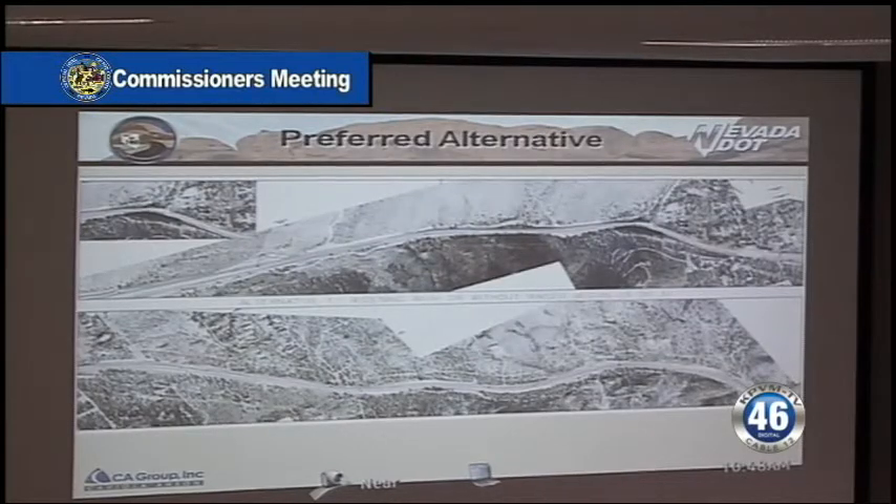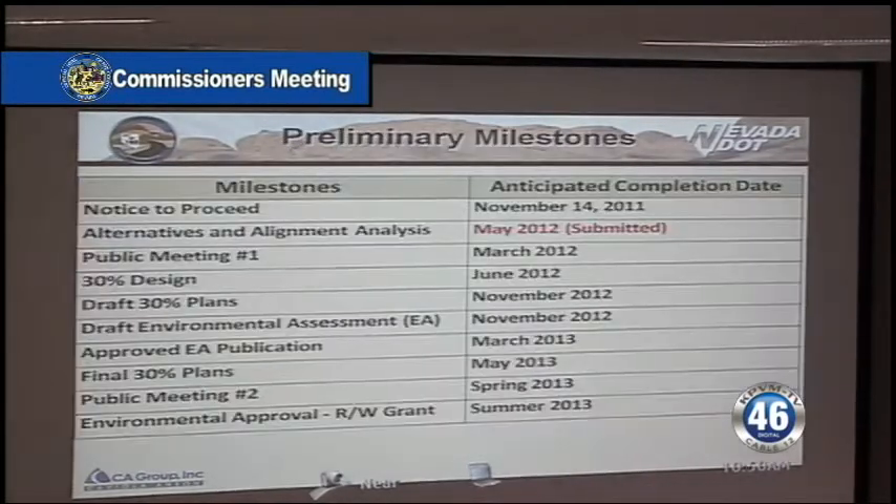Since the public meeting and with further analysis, we've developed a preferred alternative, which we are now undertaking additional environmental analysis on. The preferred alternative is shown here, and essentially it's a hybrid of alternatives one, two, and three. We started our process in November. We're currently preparing the 30% design and have a draft environmental assessment, which will be provided to the Nye County Commission, and then we hope for a final environmental approval from the federal government in the March to May timeframe of next year.